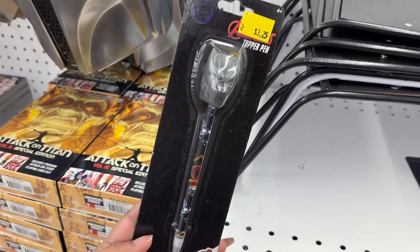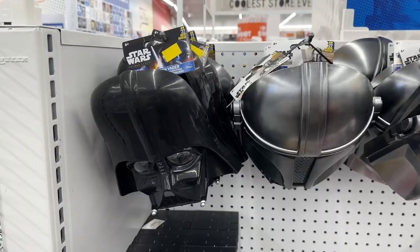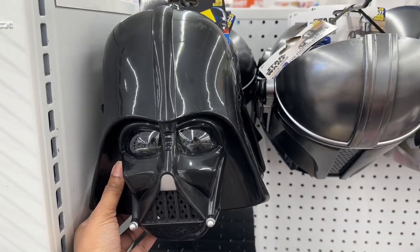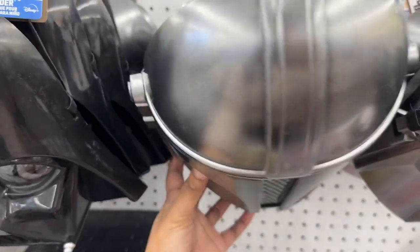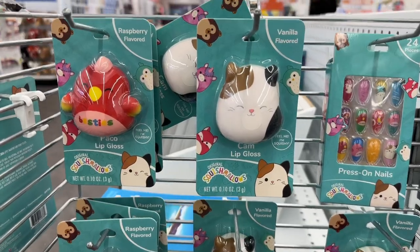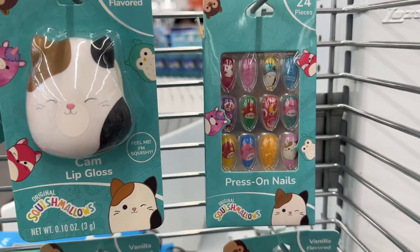Here is a Black Panther pin. Here are some Star Wars Darth Vader and Mandalorian masks. And here are some Squishmallow lip gloss and press-on nails.